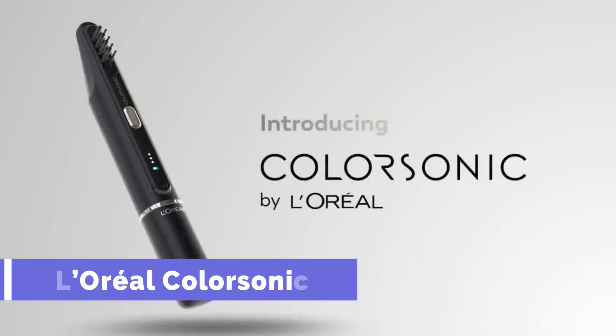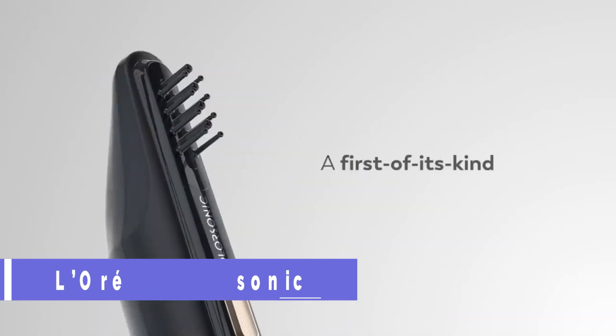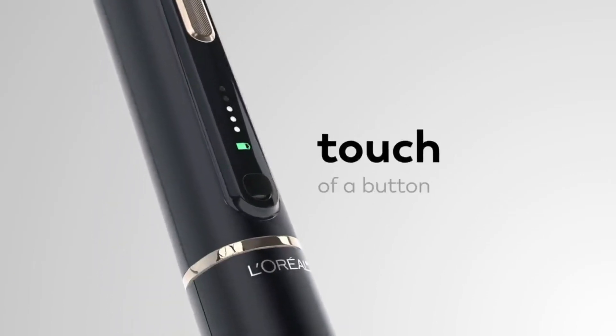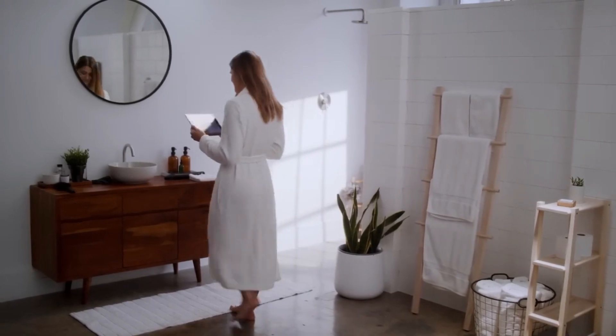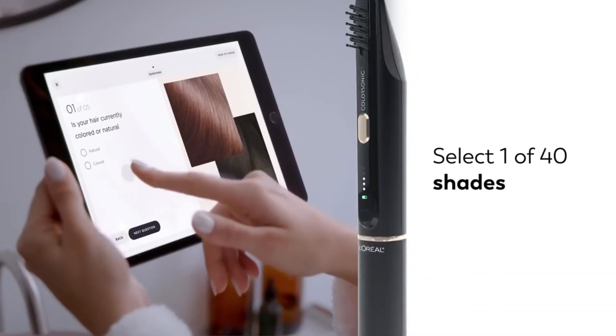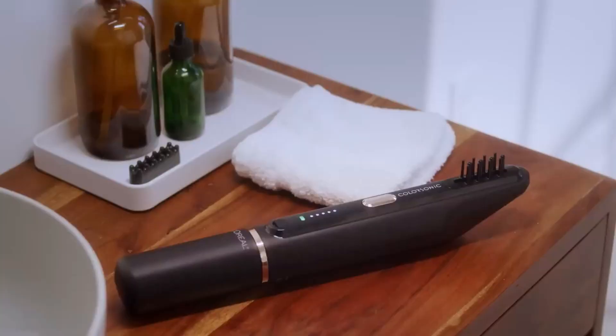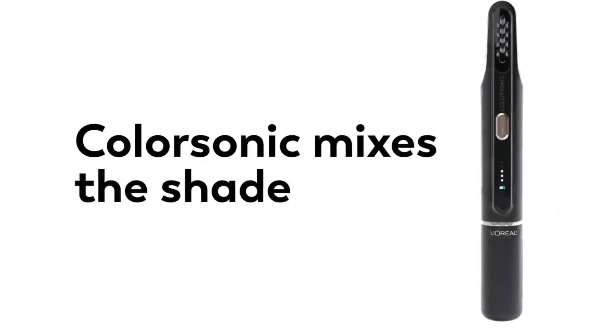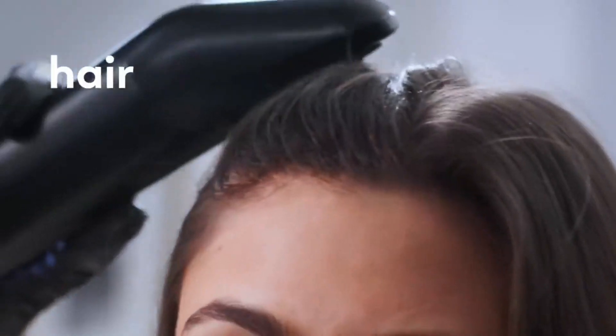L'Oréal Color Sonic is a portable instrument that effortlessly blends and applies permanent hair color to your locks. The revolving nozzles at the end of the wand ensure that the entire head of hair receives an even amount of dye. The Color Sonic app allows you to pick from a wide variety of tones and colors, or mix your own, giving you complete control over the shade and coverage.